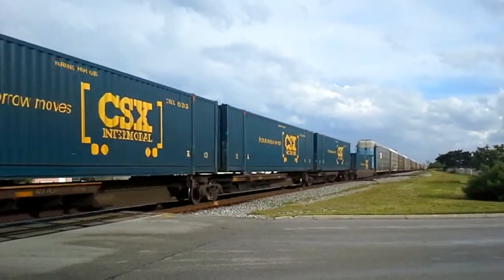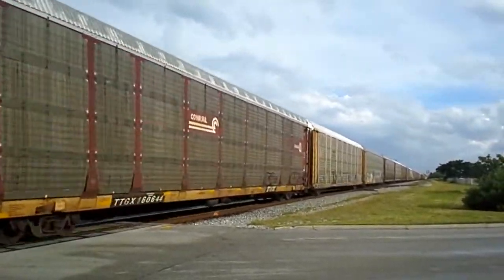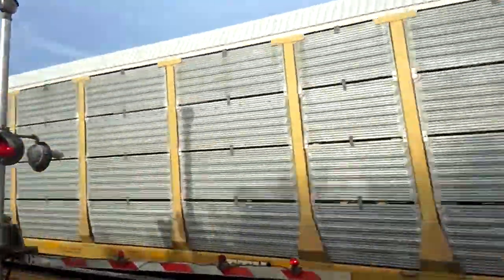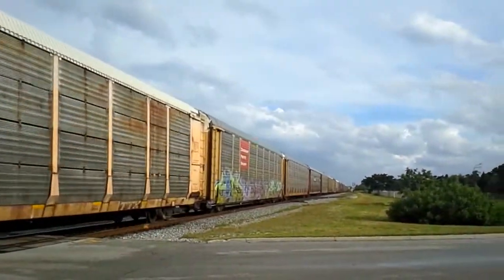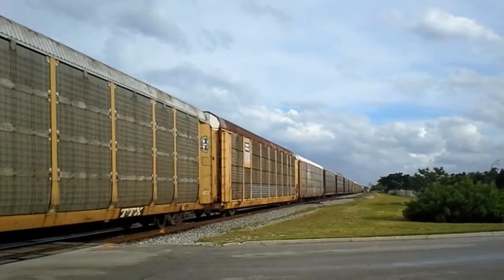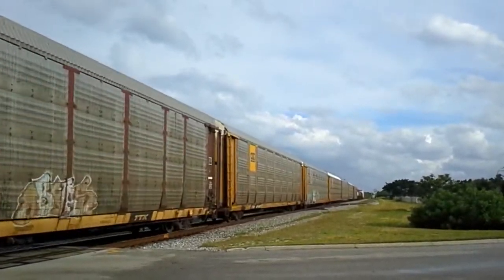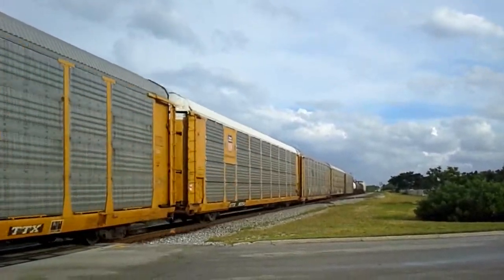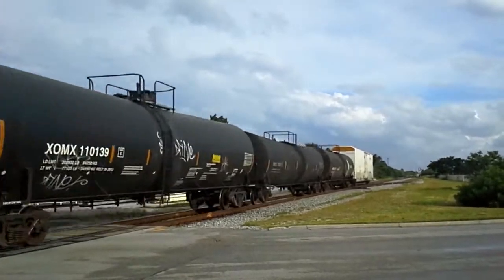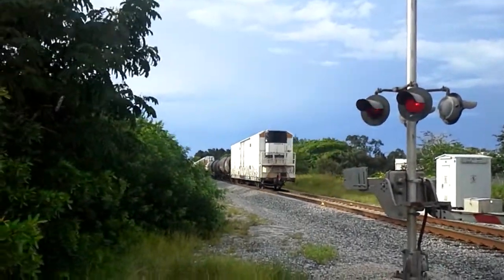Look at this uniform line of CSX. GT. Conrail. The Soo Line Railroad Company — check that out. And another Conrail. Conrail. Another GT. And there goes the EOT — a refrigerator car.